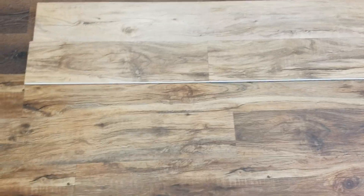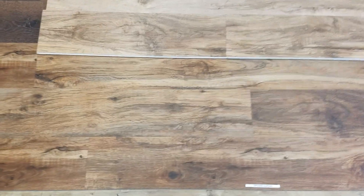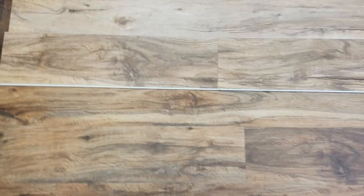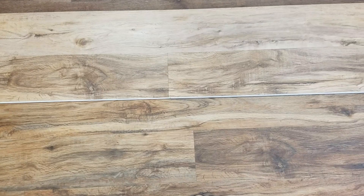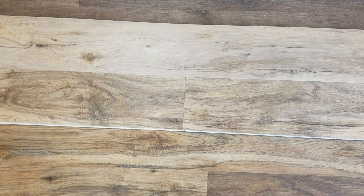Hey, this is Alan from WeShiftFloors.com. I'm doing a little video this morning comparing our Solitude to Tennessee River Hickory. I've got them racked out side by side. You'll notice that the Tennessee River Hickory is the exact same pattern as the Solitude, but it is lighter in color.